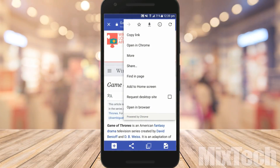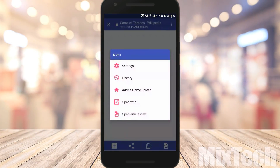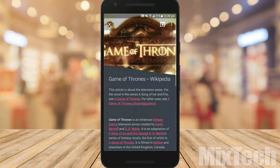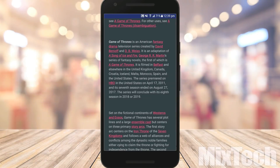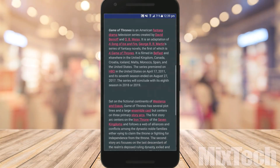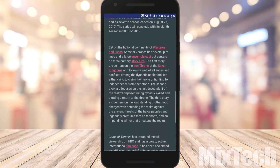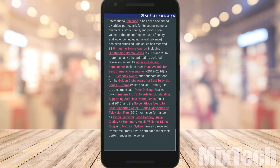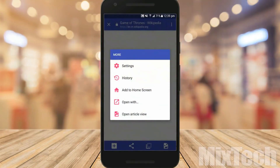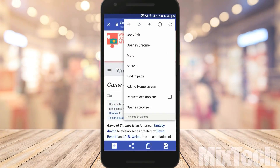Chromer also has a special reader mode which removes unnecessary content from a web page and shows just the content you are looking for. You'll need to have Google Chrome installed for full functionality. Other than that, it's a great light browser for basic use. It's a free download and you can pay for the pro version if you'd like.